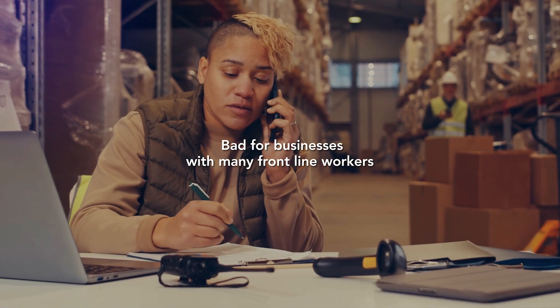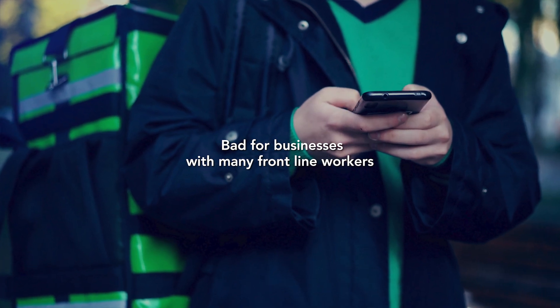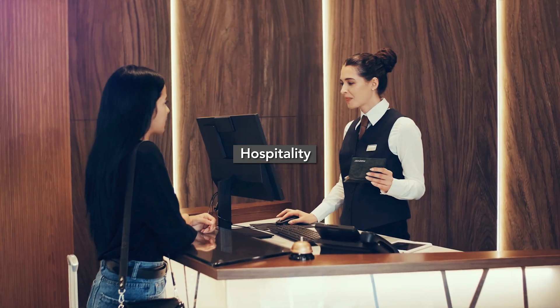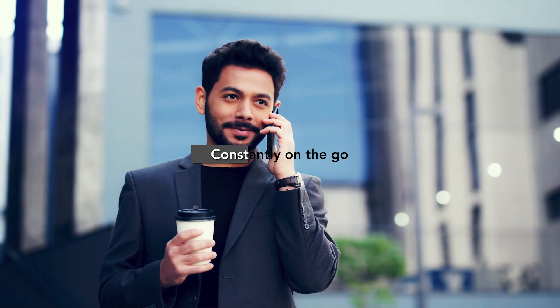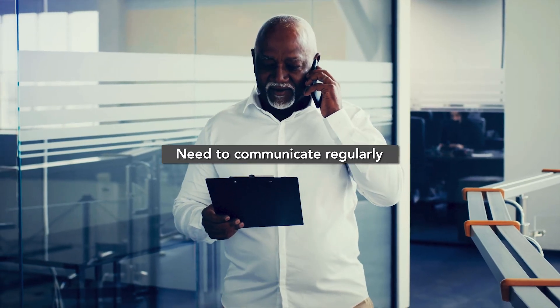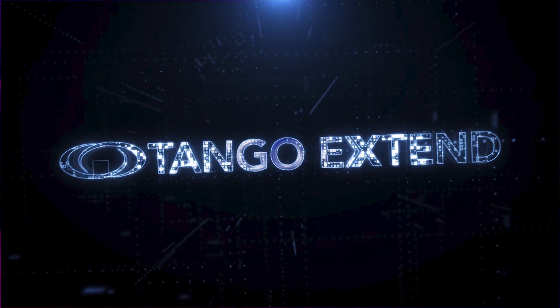These problems are especially bad for businesses with many frontline workers such as those in delivery, service, hospitality or healthcare. These employees are constantly on the go and need to communicate regularly with colleagues and clients.